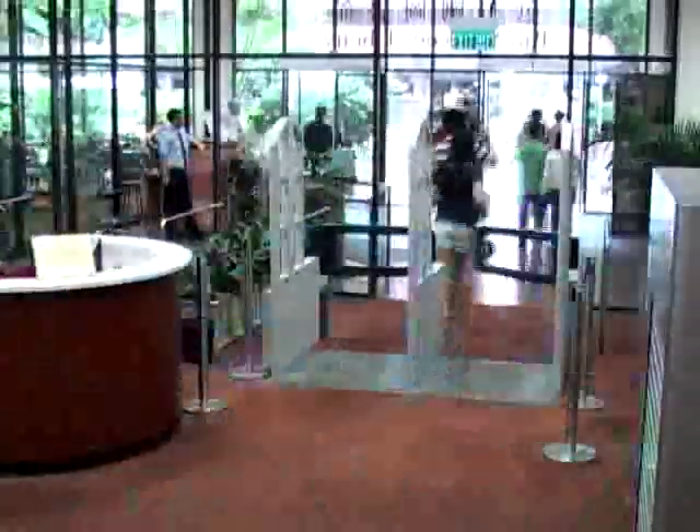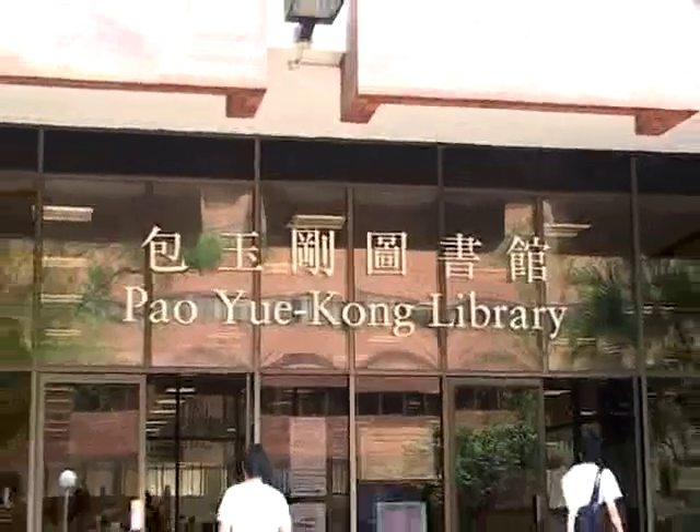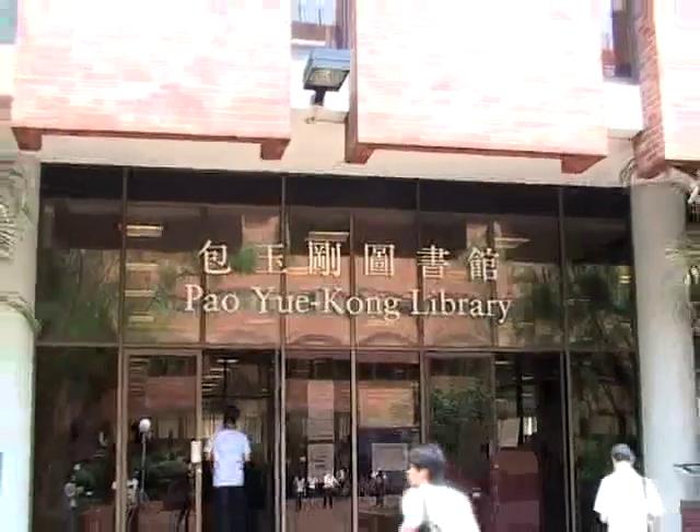To tie in with users' learning, teaching and research needs in the ever-changing IT environment, the library strives to be the learning hub for our users to facilitate the intellectual endeavor of the PolyU community.